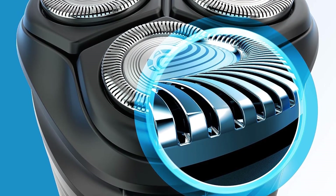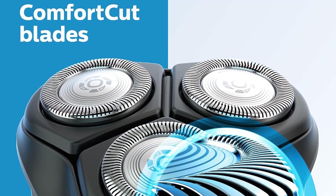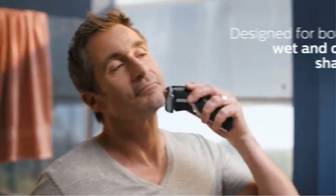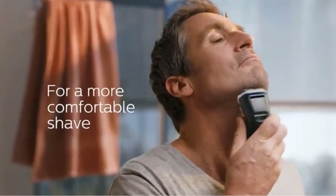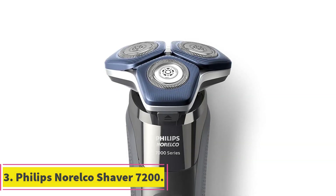The head also adjusts to the curves of your face and neck, making it easier to achieve a close and comfortable shave. Whether you prefer a dry shave or a refreshing wet shave with gel or foam, the Philips Norelco Shaver 3800 has you covered. It is suitable for use in the shower, adding convenience to your grooming routine.